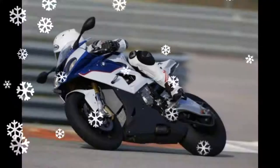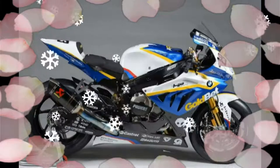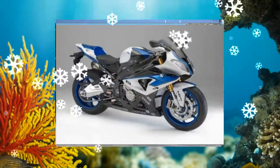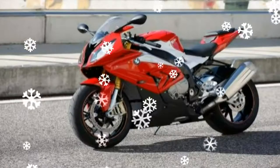2018 BMW S1000RR. The BMW S1000RR was the very first amongst superbikes to obtain an upgrade. Is the BMW S1000RR currently obsolete? The answer is: in no way. Even with all this extreme competition, the BMW S1000RR is still among the fastest and most comfortable superbikes out there.